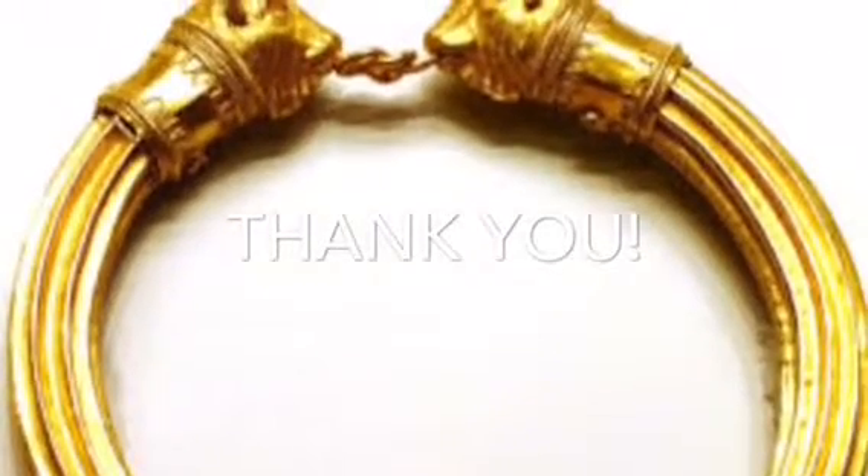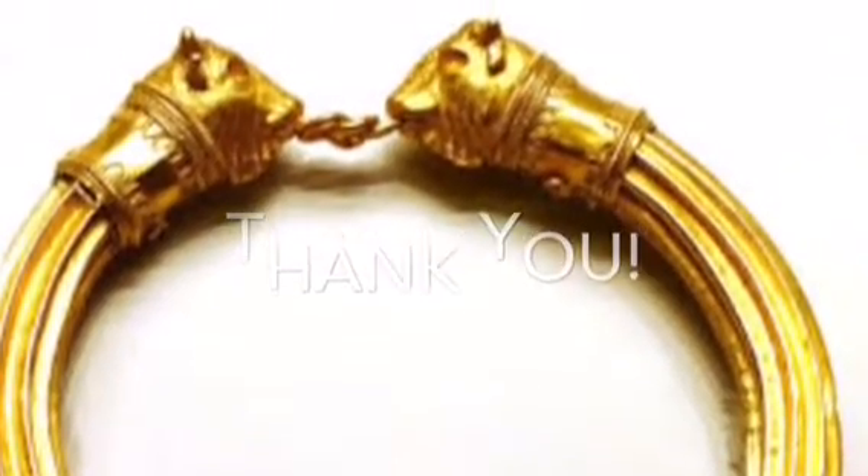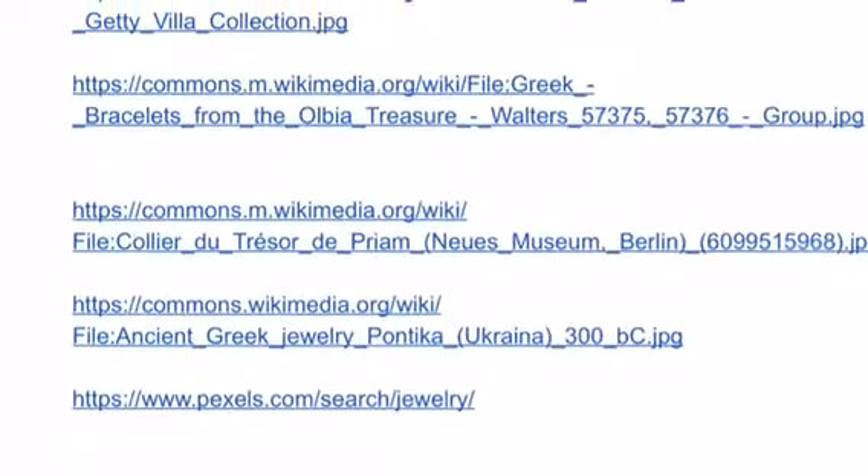Thank you for listening to this podcast on Ancient Greek Jewelry. I hope you learned something new and you enjoyed it. And here are my sources that I used to complete this project.